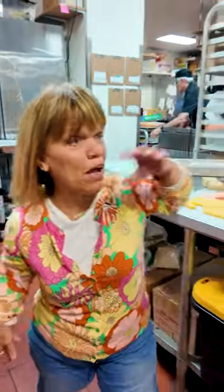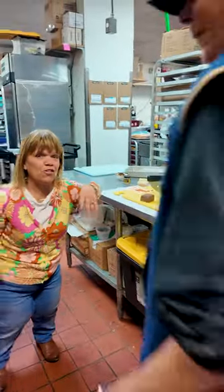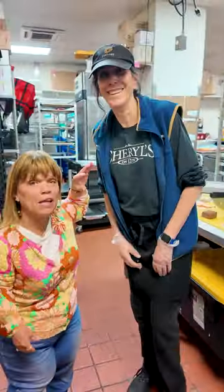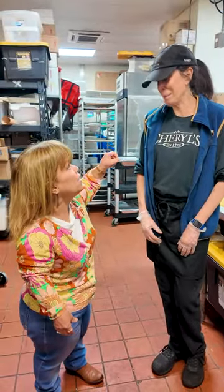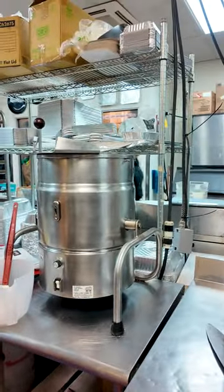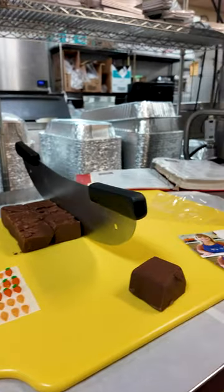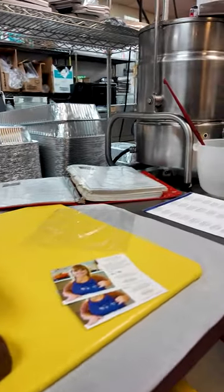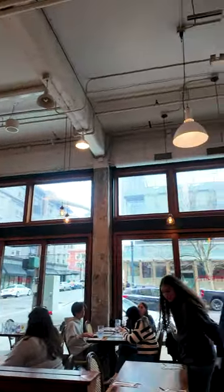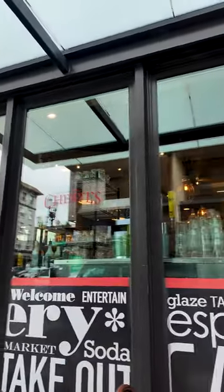Sue here is one of our main makers of the fudge. This is one of the main fudge machines that they use. We collaborate on some of the flavors because not only do they do it for Amy Roloff's Little Kitchen, but they also do it for Cheryl's on 12th. So if you're ever in the Portland area, go to Cheryl's on 12th and you can buy some of the fudge plus some delicious food.